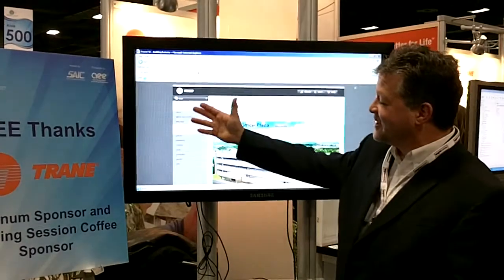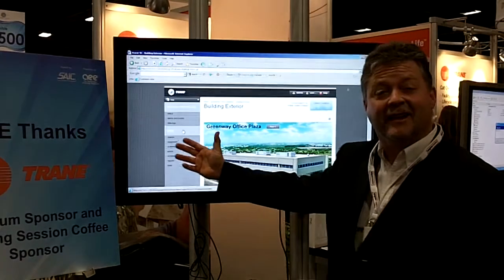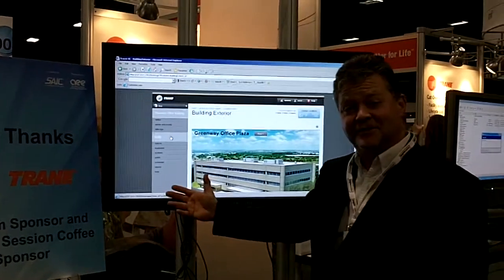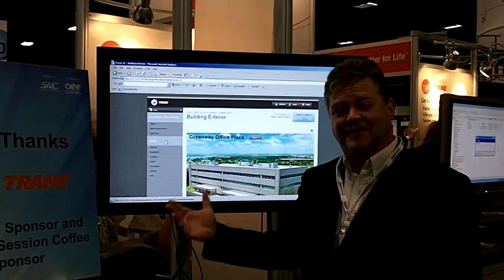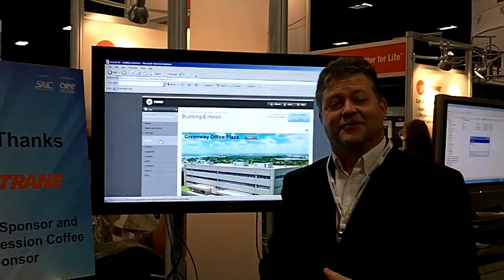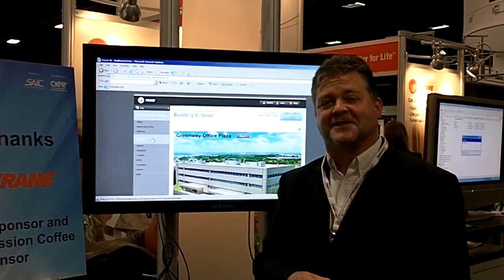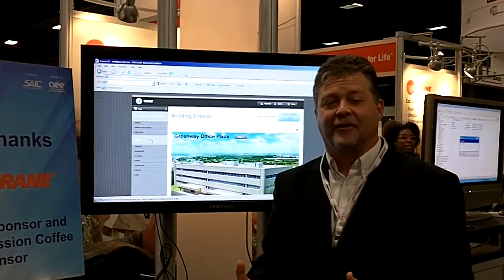On this touch screen, we can see a menu on the left-hand side. It allows daily operators to scroll about their facility, looking at schedules, alarms, trends, energy usage, and get reports and respond to comfort conditions.